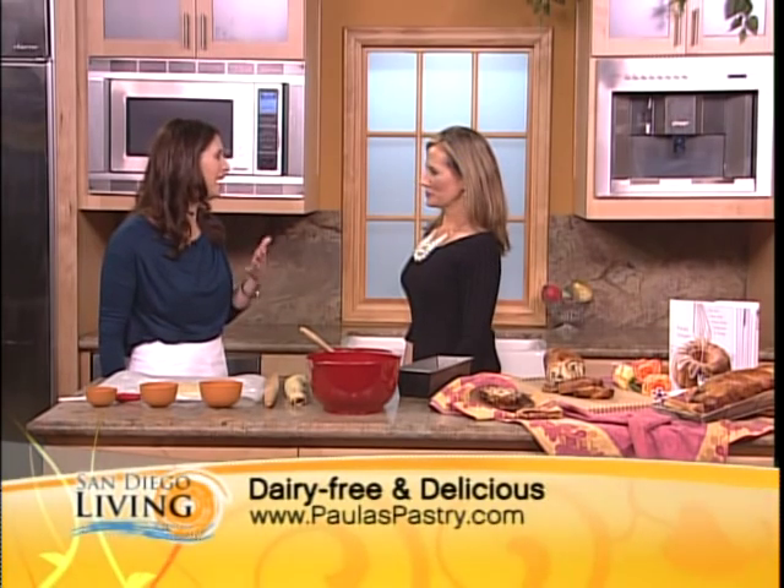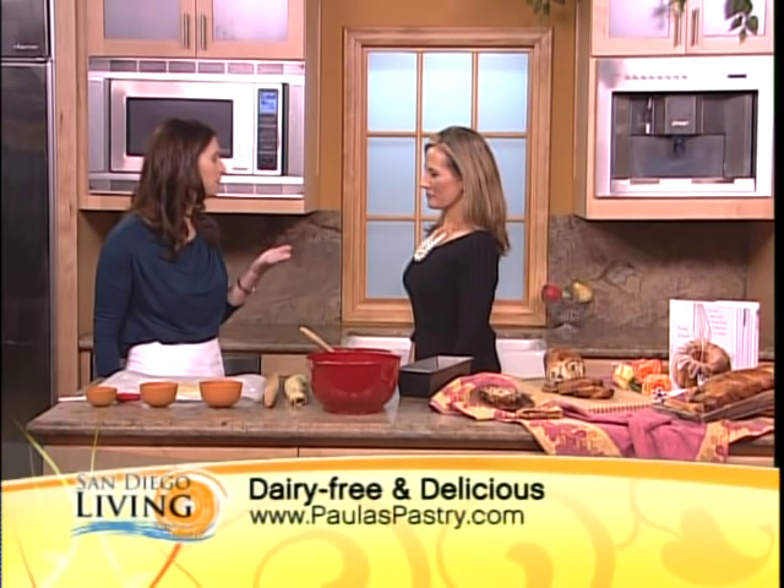Well, as a kosher person, we cannot eat dairy desserts right after a meat meal. So we eat dairy-free desserts, so we can eat desserts right after our special dinners and occasions. But I also wrote the book for all the lactose intolerant people out there, because there are so many people who can't have dairy. So I wanted to give desserts to that community as well.